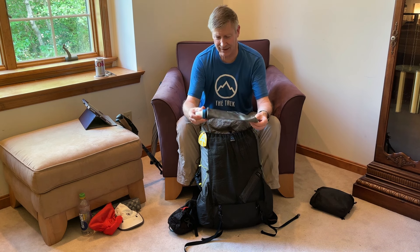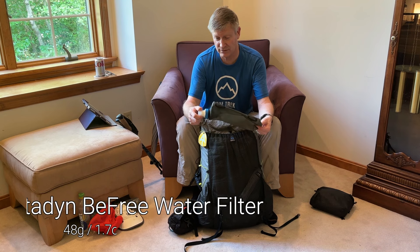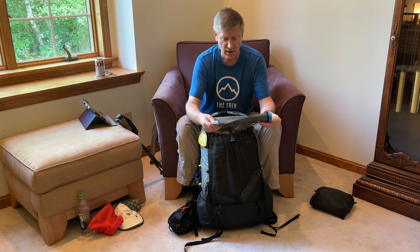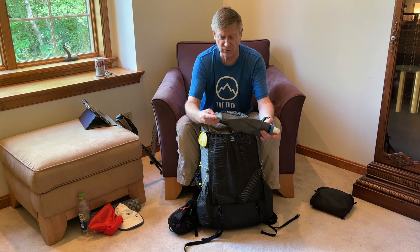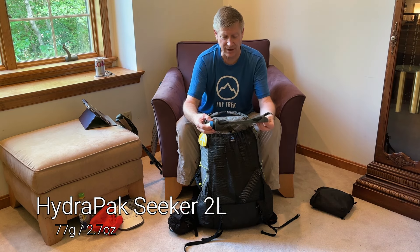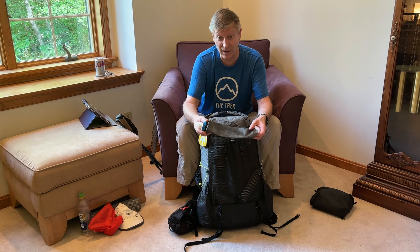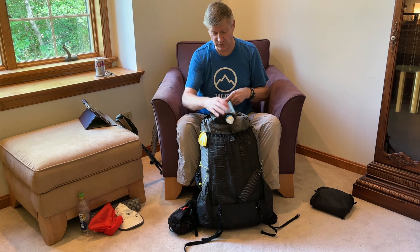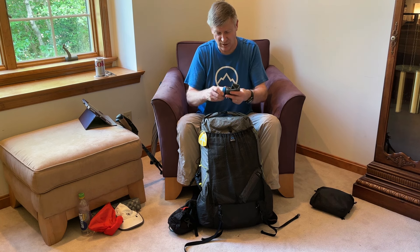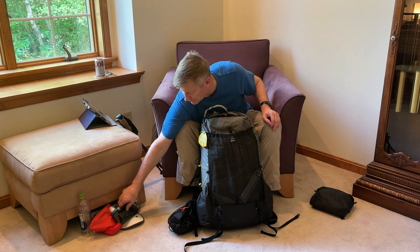I've got a Katadyn BeFree water filter system on a two-liter hydro pack bag. I've had this a long time and it works really well — I'm going to keep using it. I have a few different water filters; some are lighter, some are heavier. I'll probably start with this one and when it wears out, switch to one of the others.